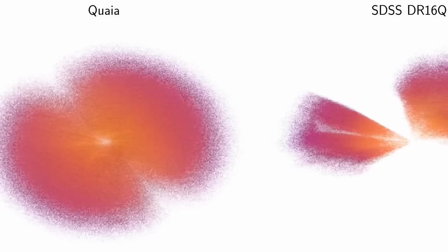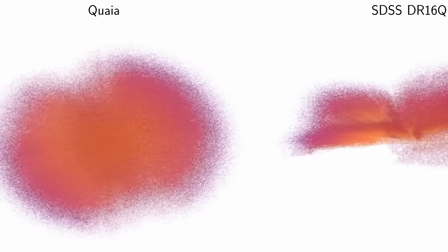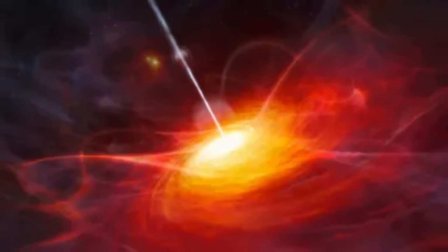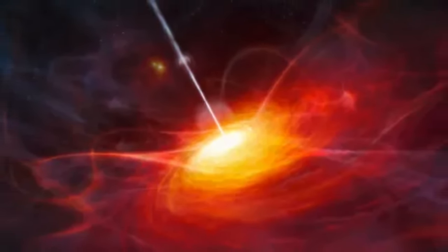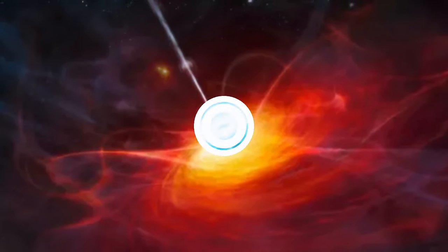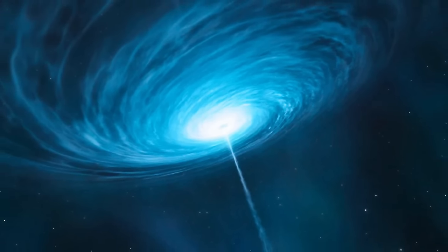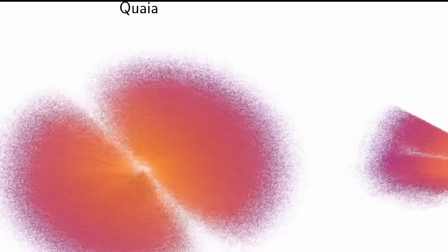Once again, astronomers were able to create an incredible map — the map you can see right here. It might not make sense right now, but it will by the time this video is finished. In some sense, this is the largest map of black holes in the visible universe. More precisely, it's the largest by volume map of most quasars out there — an all-sky quasar catalogue, now referred to as QUIA, containing nearly 7 million individual objects.